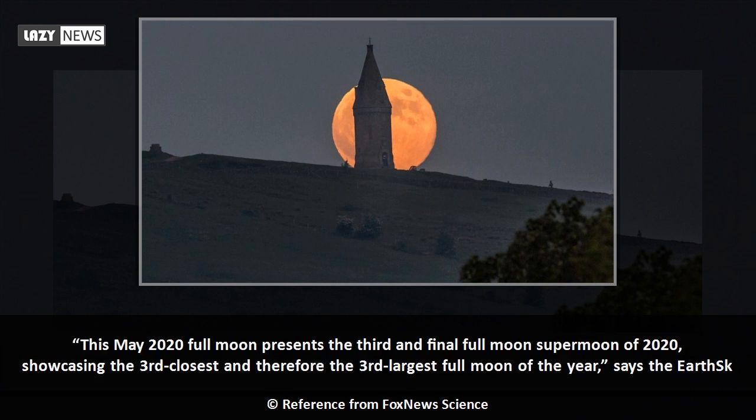This May 2020 full moon presents the third and final full moon supermoon of 2020, showcasing the third-closest and therefore the third-largest full moon of the year, says the EarthSky website.